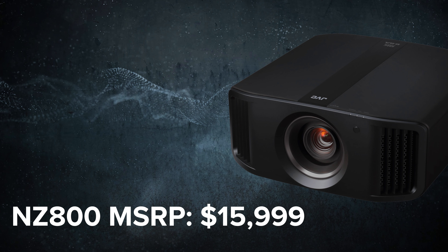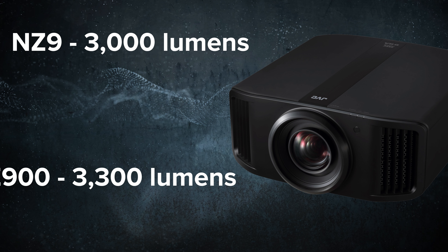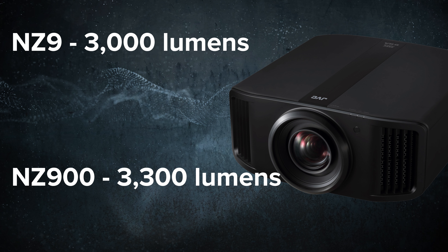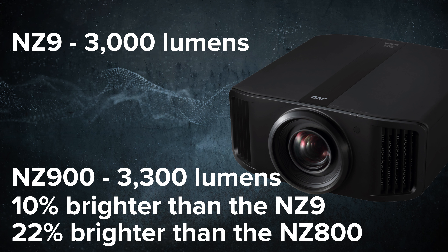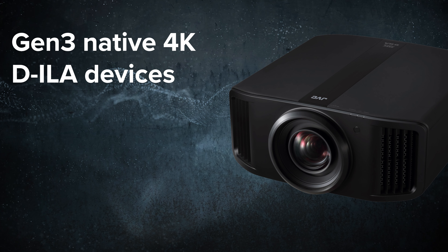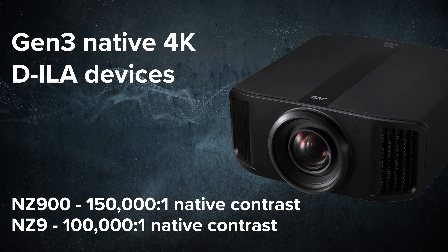The NZ800 will have an MSRP of $15,999. Now comparing JVC's flagship models, the NZ9 has a peak brightness of 3,000 lumens, while the NZ900 will have a peak brightness of 3,300 lumens from the Blue Essence Laser Phosphor Light engine — a 10% increase in brightness and 22% brighter than the NZ800. If you're looking to install a massive screen of 175 inches or larger, the NZ800 simply won't cut it; you'll need the NZ900 to achieve proper HDR levels. The third generation native 4K DILA device provides the NZ900 with a native contrast ratio of 150,000 to 1, compared to 100,000 to 1 from the NZ9.